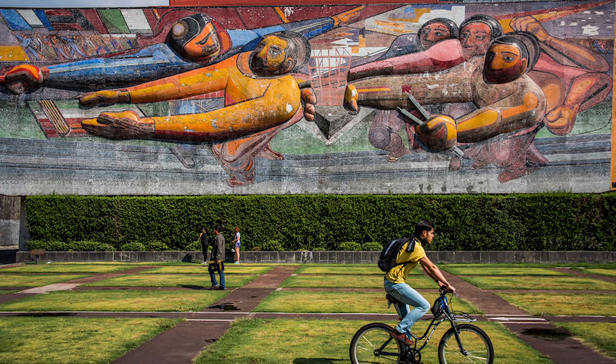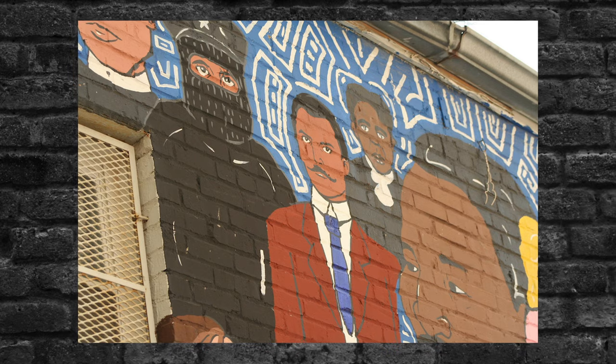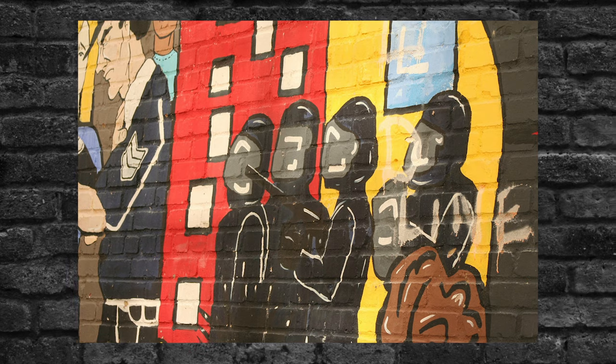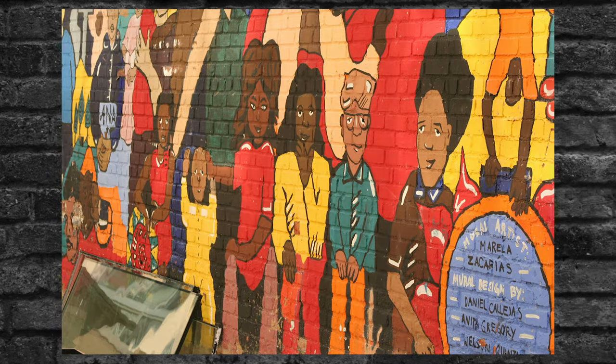I grew up in Mexico City — I was there until I was 17 — and then I went to Kenyon College in Ohio. When I graduated from Kenyon in 2000, I moved to Washington, D.C. Sure enough, there was an opportunity: they were looking for an artist to work on a big mural outdoors with Salvadorian youth. They asked me to be part of it, and I said yes.